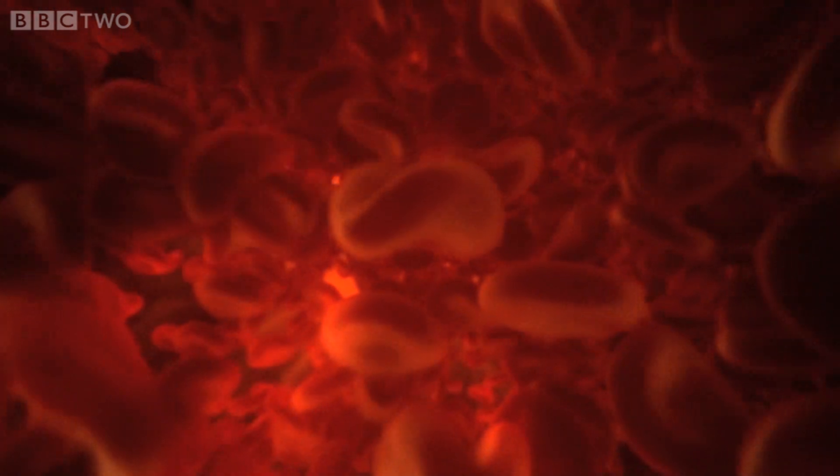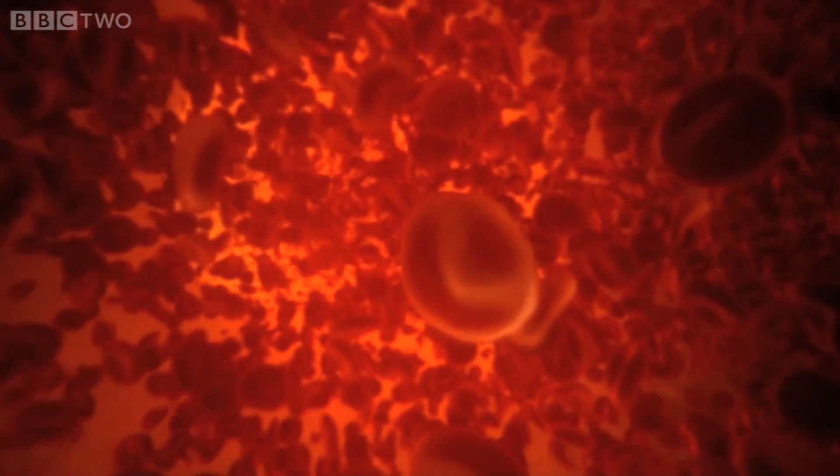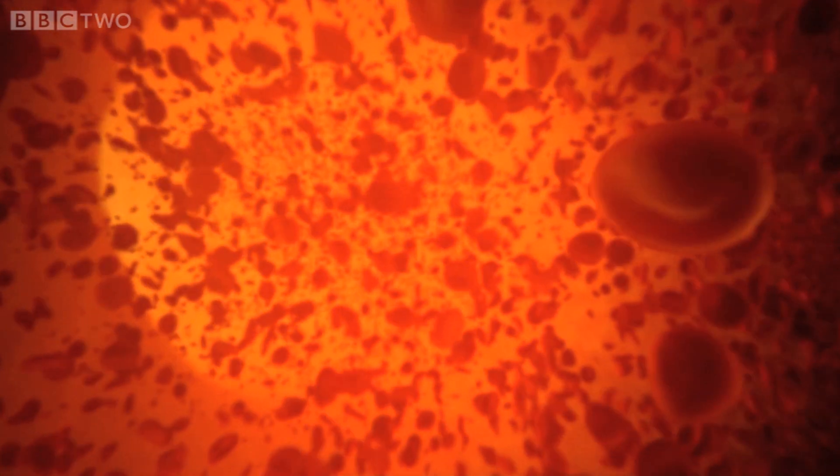This evidence seemed to suggest that organic matter could, in some way, survive the process of fossilisation.